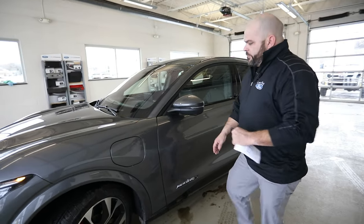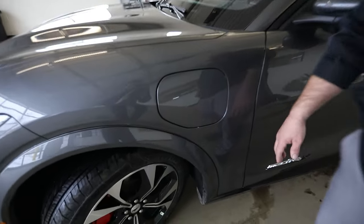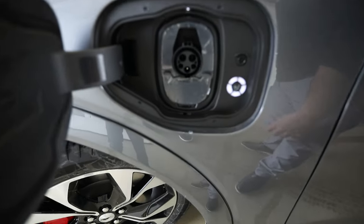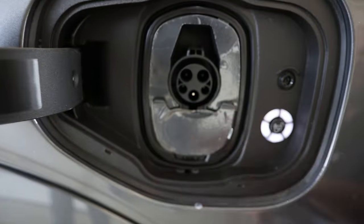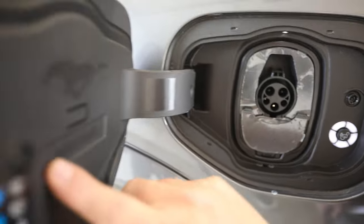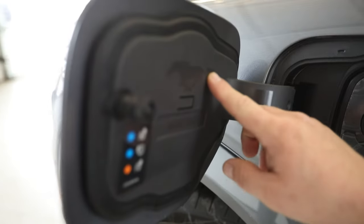We're going to show you where the charging port is. Even a fender flare — but here at Lasco Ford, we're going to give you all the options. This is where we plug in horsepower. The cool thing is it literally says 'Horsepower' right here with a galloping Mustang up top.